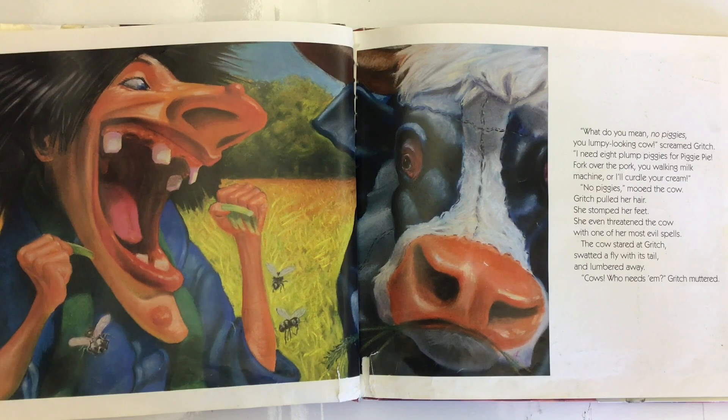Gritch pulled her hair. She stomped her feet. She even threatened the cow with one of her most evil spells. The cow stared at Gritch, swatted a fly with its tail, and lumbered away. 'Cows! Who needs them?' Gritch muttered.